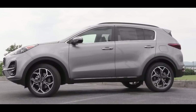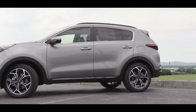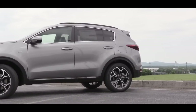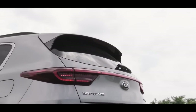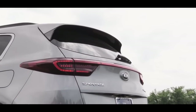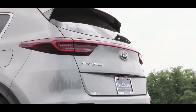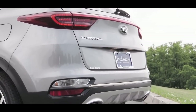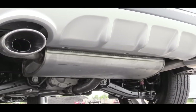Moving to the side, you'll find body-colored power-adjustable mirrors on all trims, with heated mirrors and LED integrated turn signals on the S trim and up. Roof rails are also included from the S trim up. For wheels: 17-inch alloys on the LX, 18-inch alloys on S and EX, and 19-inch alloys on the SX Turbo. At the back, a body-colored rear spoiler with integrated brake light is standard on all trims, along with LED taillights and dual exhaust outlets with chrome tips on the SX Turbo.